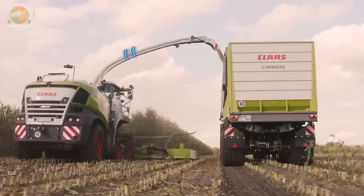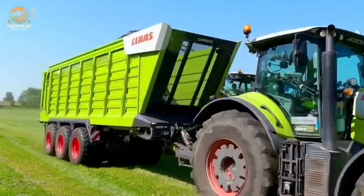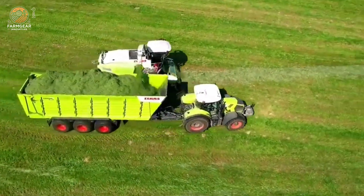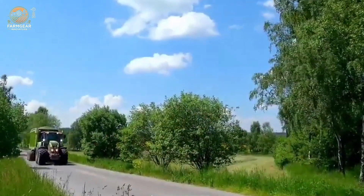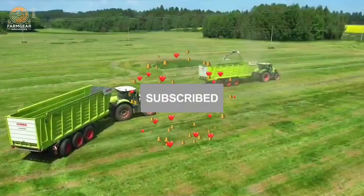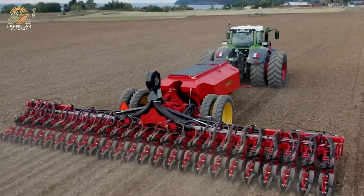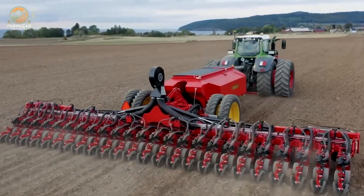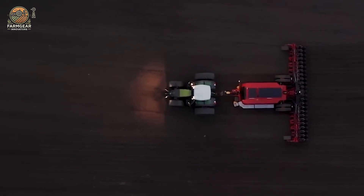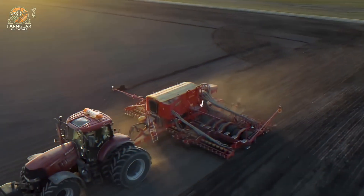The CLAAS Tune machines showcase cutting-edge engineering tailored for specific agricultural needs, built to handle specialized tasks with exceptional efficiency, further solidifying CLAAS's reputation as a leader in agricultural machinery. Together, the Quadrant, Axion, and Tune machines reflect CLAAS's commitment to innovation and excellence, empowering farmers to achieve greater yields and efficiency while setting a new standard for agricultural productivity worldwide.